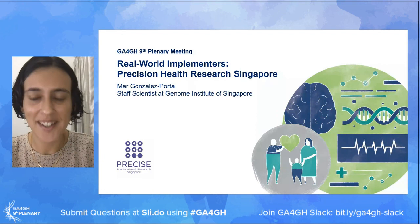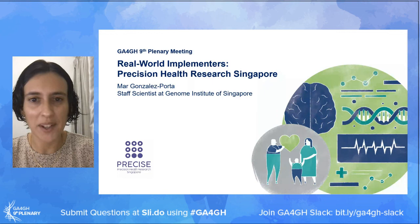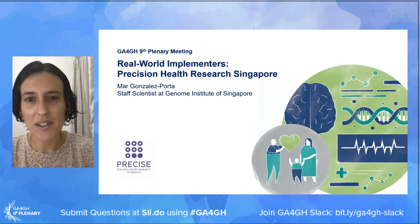Thank you very much Catherine for the introduction and for the opportunity to present. I'm going to use my slot today to talk about three different topics: I'll start by providing an overview of the work we're doing in Singapore to establish a precision medicine ecosystem, then I'll move on to talk about which GA4GH standards we've adopted to date, and lastly I'll mention some of the challenges we're still facing as well as some of the standards we're looking at to address them.